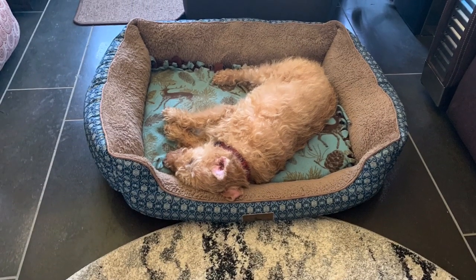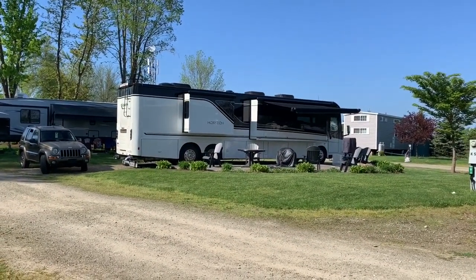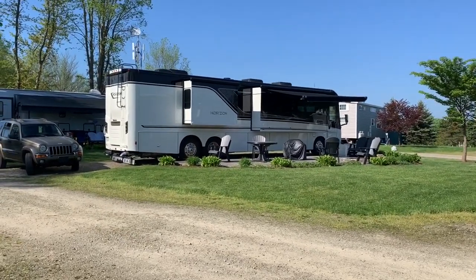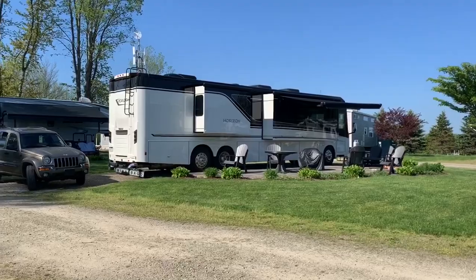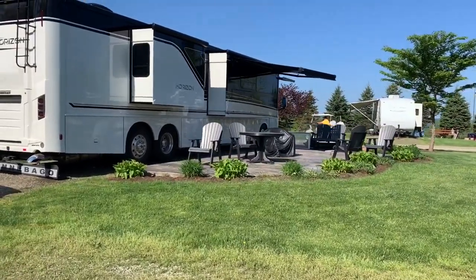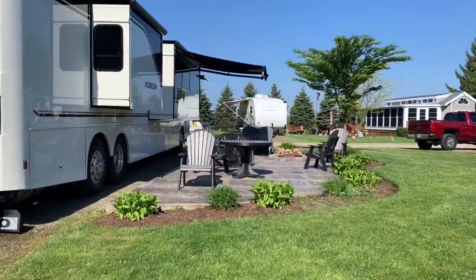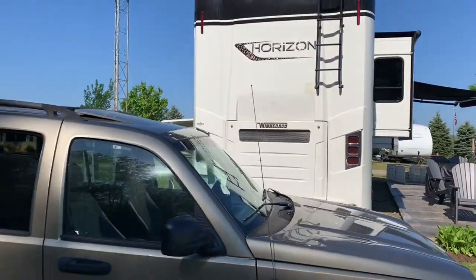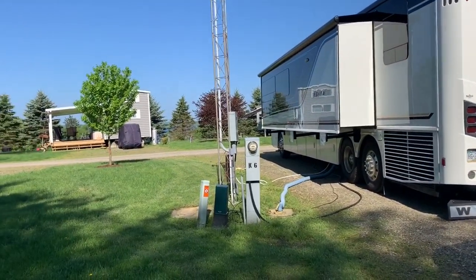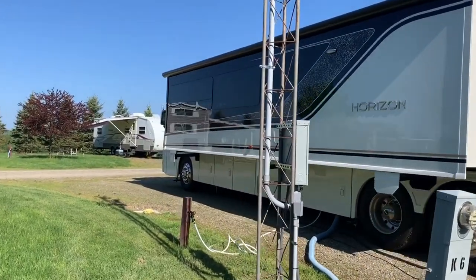Here we are at the Chautauqua Lake KOA, a beautiful place. This is a big rig site with a patio. The patios are beautiful, just like we've seen at other KOAs — nice concrete stamped, beautiful composite furniture. This is our campsite on site K6. You can see the lake back through those trees. We've got full hookups, 50 amps, and cable TV with lots of channels.